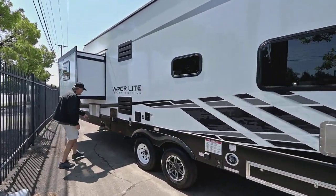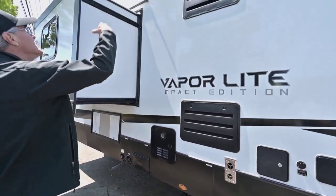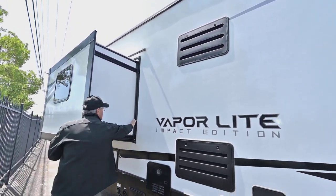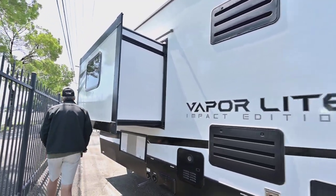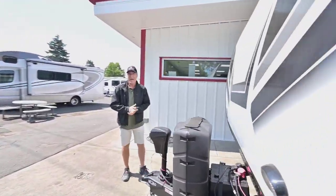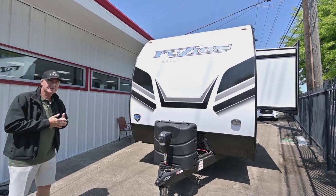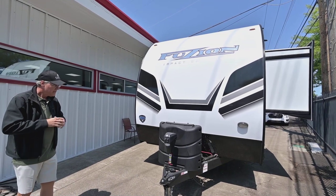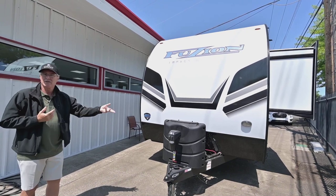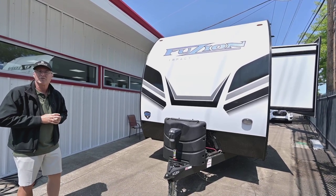It has the generator location there and an outside shower with hot and cold. Dark tinted windows, a little gutter up there with an extender to keep water away, and nicely sealed on the sides. This has the lithium battery package — two 100 amp hour batteries, which are expensive but really nice. With that combination of solar, the batteries holding their charge, and the generator for backup, you really can be out for extended camping weekends and have a blast with your family.